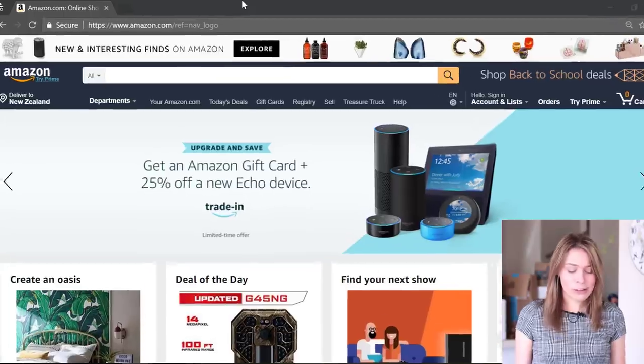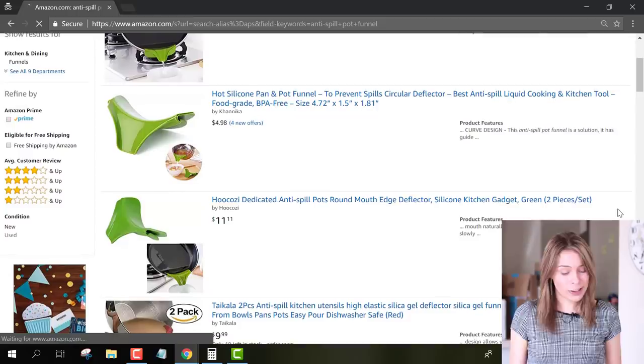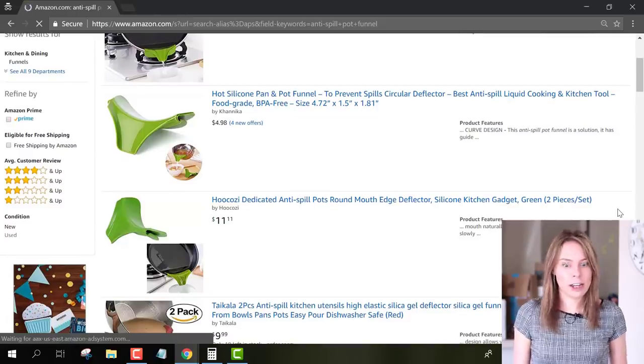In this case, I'm doing a search for the anti-spill pot funnel, and if we scroll down here, we can see that these soup funnels listed don't even have any reviews — which means that no one is bothering to buy them even on Amazon.